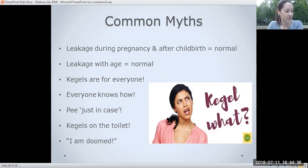Another myth: doing Kegels on the toilet by stopping the flow of urine will strengthen the pelvic floor. The pelvic floor muscles need to be completely relaxed to allow voiding, so you don't want to confuse that process. Stopping the flow of urine can actually lead to problems. And finally: there's nothing you can do about urine leakage — that's not the case either.